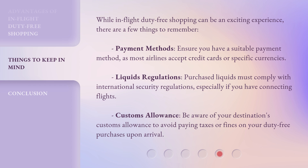Customs allowance: be aware of your destination's customs allowance to avoid paying taxes or fines on your duty-free purchases upon arrival.